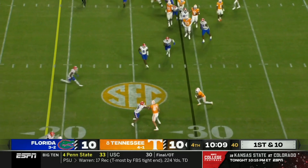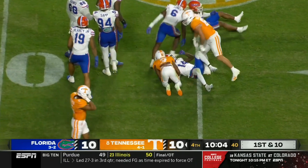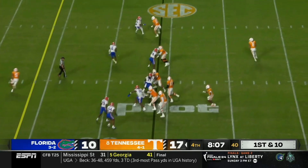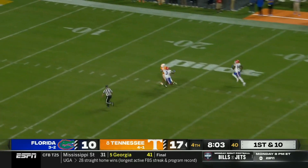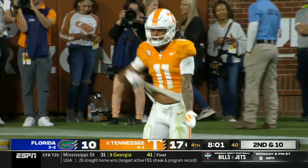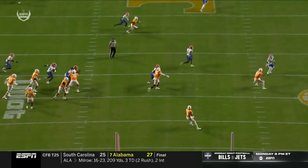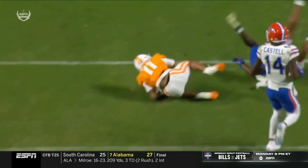They run a screen out to Squirrel White and he gets stood up. Play action — Iamaliava wants to take a shot, incomplete. Hoping for a flat-off, was downfield in coverage along with Jason Marshall. That ball almost traveled 60 yards in the air.